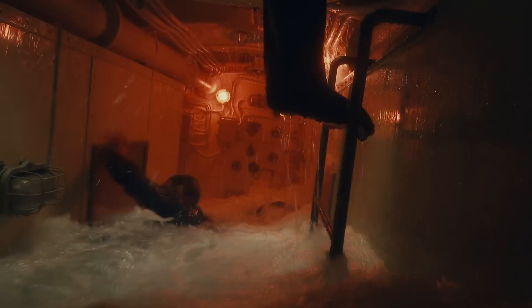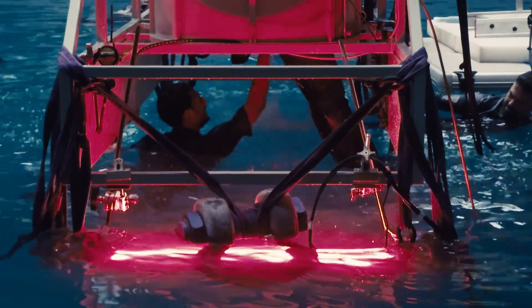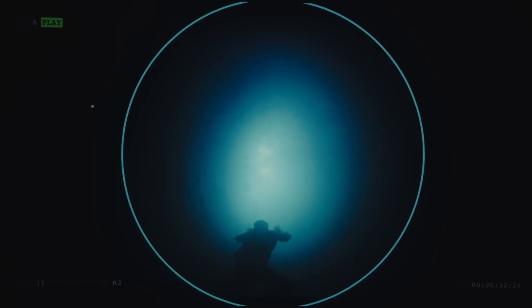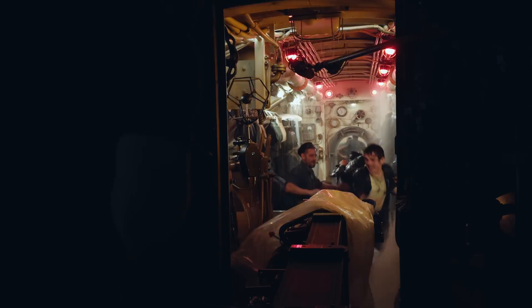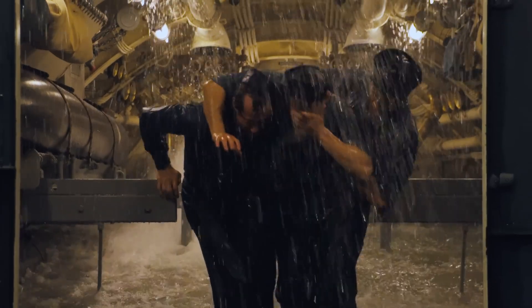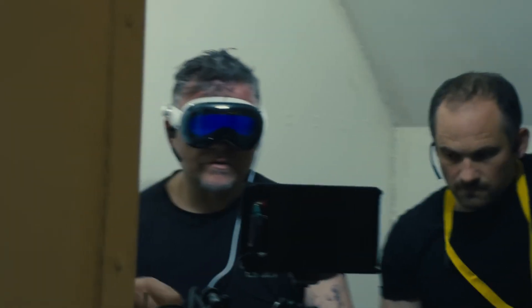It really puts you in the space and brings that fear that you find with the actors into your own head. You really can experience the story through one person's eyes. This is a very exciting tool for filmmakers — it is a new way of looking at cinema. When you put on the Apple Vision Pro and immerse yourself in this story, you really get a physical, emotional experience that I've never felt anywhere else before. In any movie. In any theater. You have to experience it for yourself.